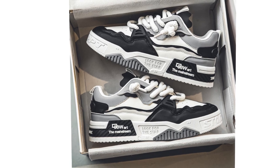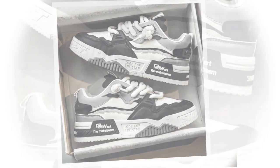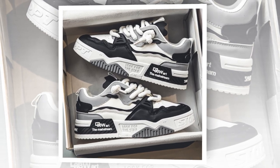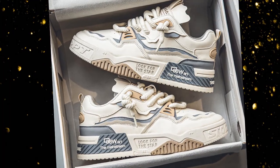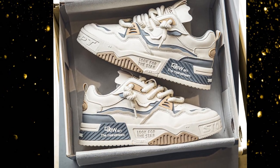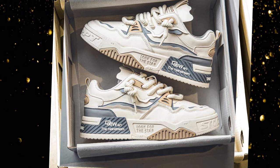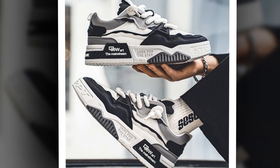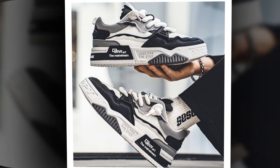Moving on to the outsole. The YBQJU men's sneakers come with a solid rubber outsole, which provides excellent grip and durability. This feature is super important because it means the shoes will last longer, even with frequent use, and they'll keep you stable on different surfaces. Plus, the flat heel is ideal for long periods of standing, as it helps to distribute weight evenly across the foot.